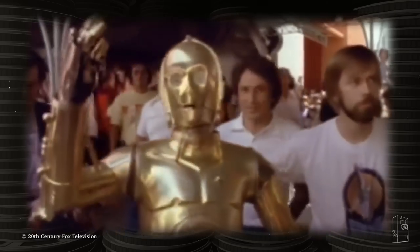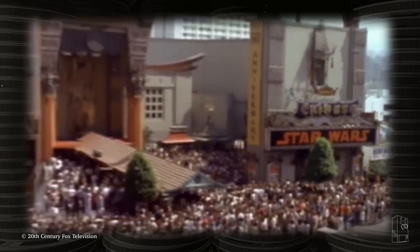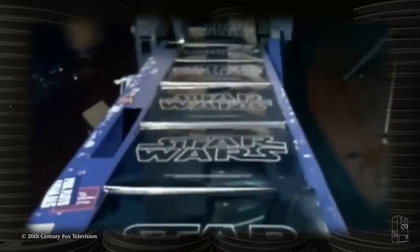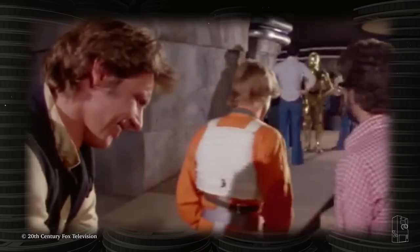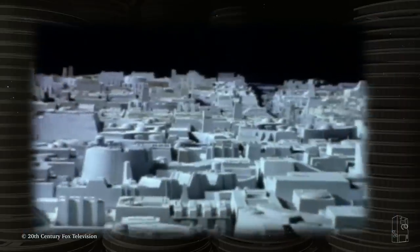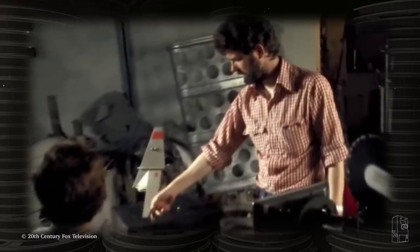On May 25th, 1977, a little film called Star Wars was released into theaters. And while it grew to become one of the most popular and successful film franchises of all time, for a brief period it was just like any other movie. During post-production, a considerable amount of its props were being stored at a local storage facility in Southern California.